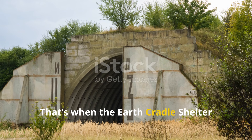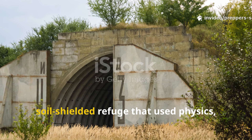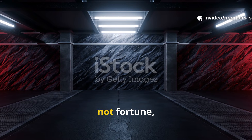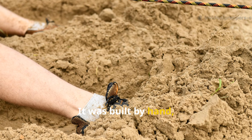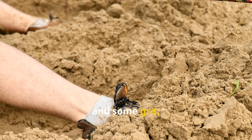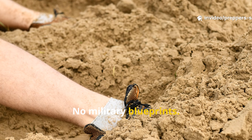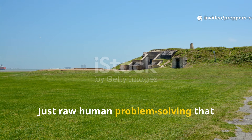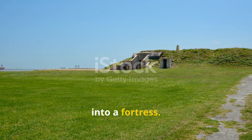That's when the Earth Cradle Shelter was born — a partially buried, soil-shielded refuge that used physics, not fortune, to save lives. It was built by hand using nothing more than dirt, timber, and some grit. No power tools, no generators, no military blueprints. Just raw human problem-solving that turned the very ground under your feet into a fortress.